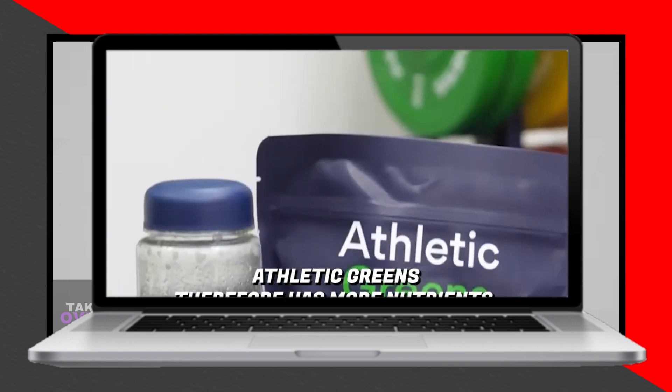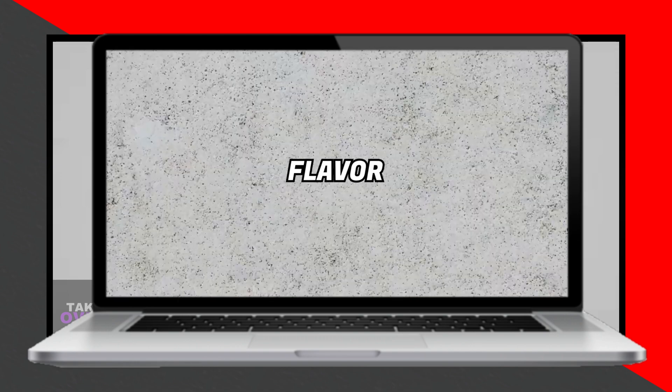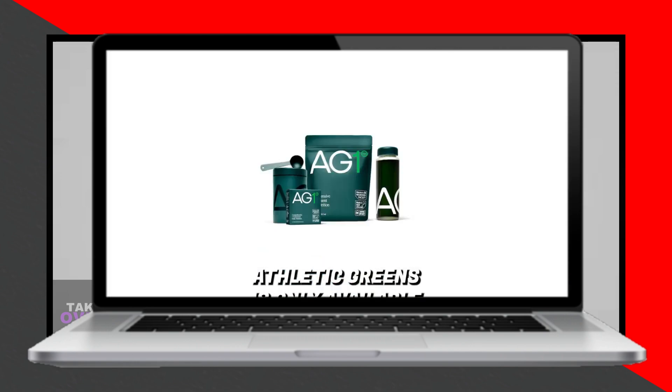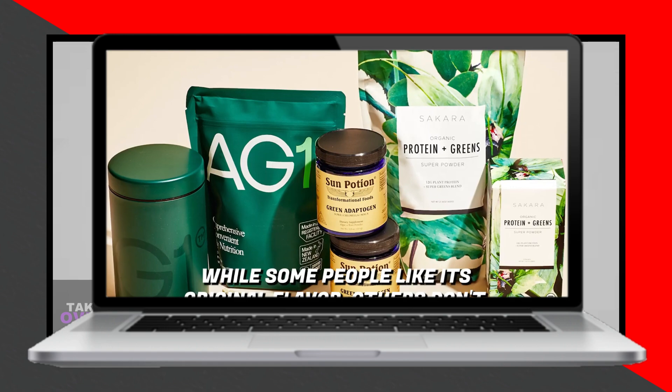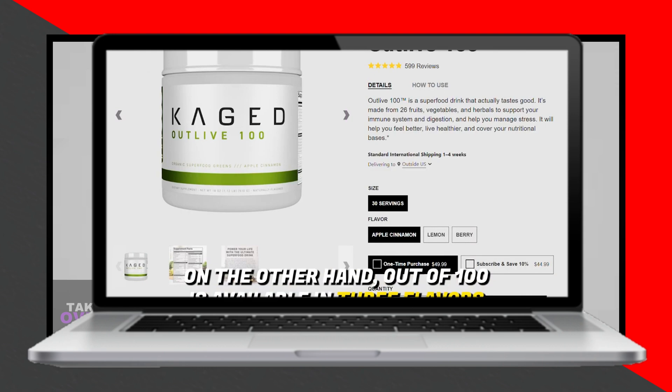Athletic Greens contains 75 high-quality ingredients, providing benefits like digestive support, immunity boost, and increased energy. On the other hand, Outlive 100 contains 26 ingredients, focusing on stress management and gut support.